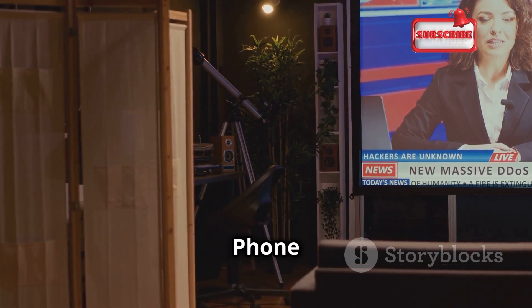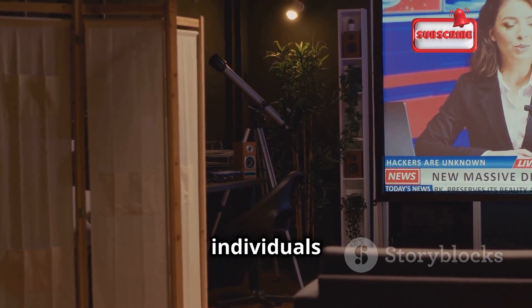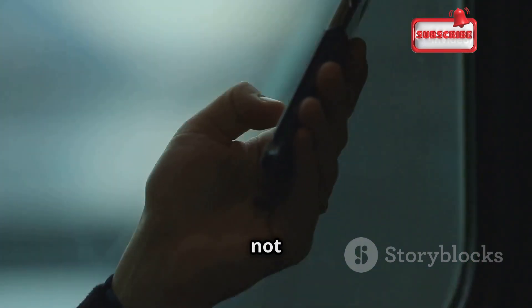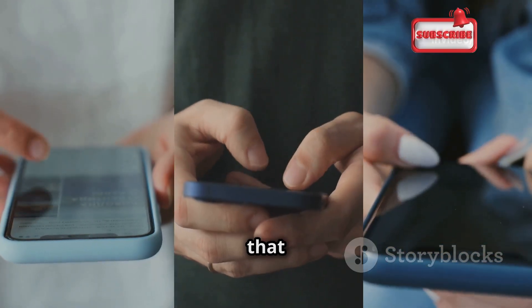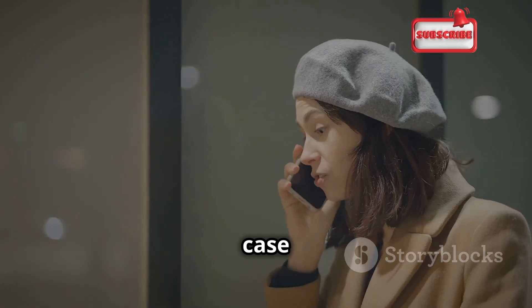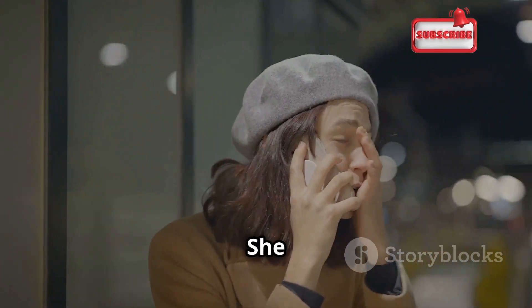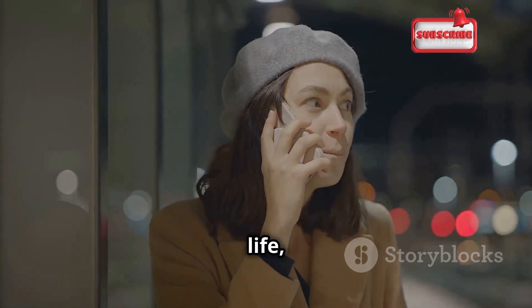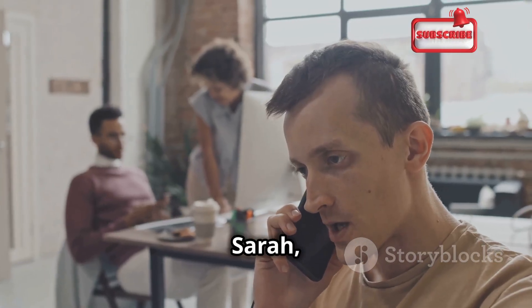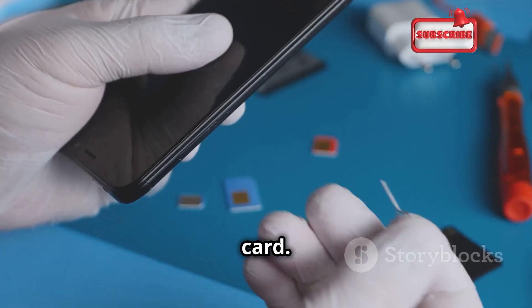Phone cloning is a real and present danger that affects countless individuals every day. Take the case of Sarah, a young professional who fell victim to a SIM swap scam. She was going about her daily life, unaware that her personal information was being targeted. A hacker posing as Sarah contacted her mobile provider and convinced them to transfer her number to a new SIM card — giving the hacker unprecedented access to her digital life.